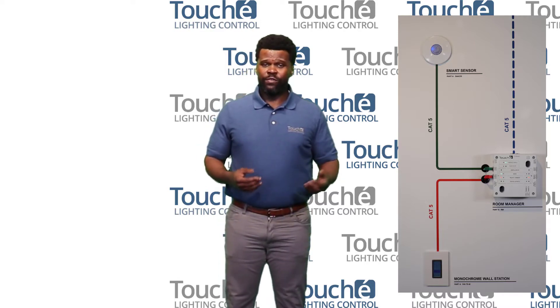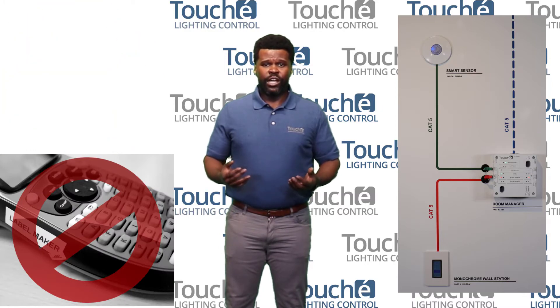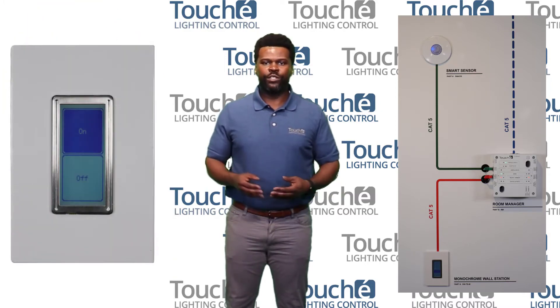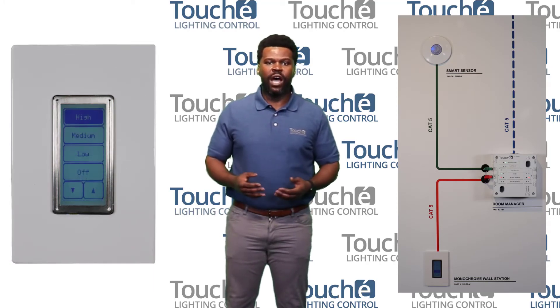Put away your engraving forms and your label guns because Touche allows you to update your wall station in real time. Go from a simple on/off station up to a 10-scene station in the blink of an eye.